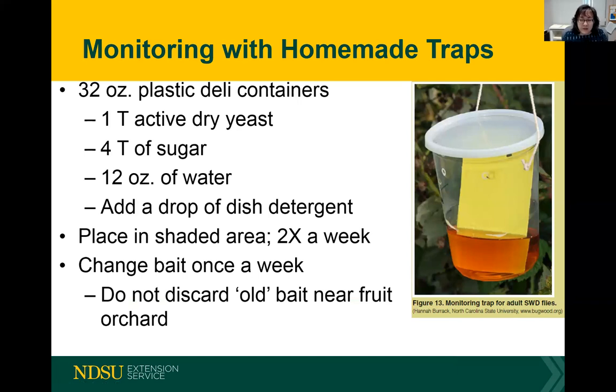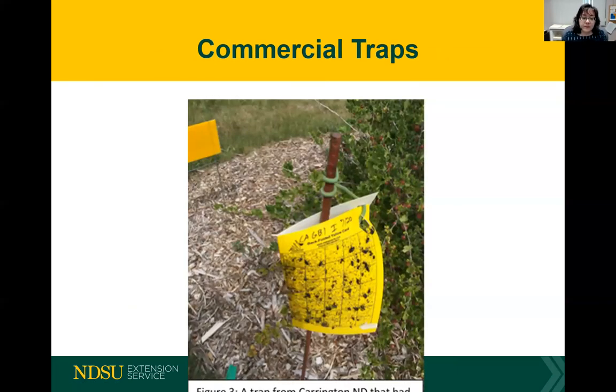When you change the bait, make sure you're not discarding the old bait near your fruit orchard, because that will draw in insects — make sure you dispose of it as far away as possible. If you desire, you can purchase commercial traps. We have purchased traps from Alpha Sense, which have a pheromone lure hidden within a yellow sticky card that draws in spotted wing drosophila, and then we look at the sticky card to see if Drosophila suzukii is present.